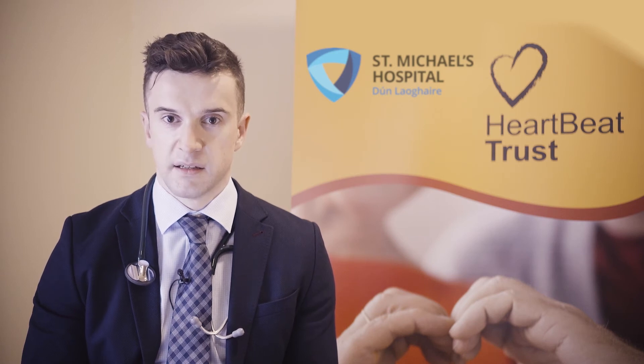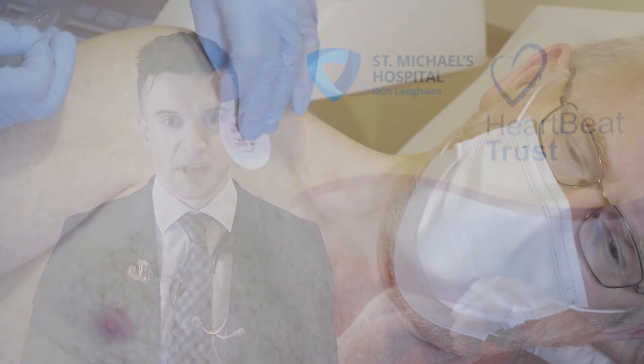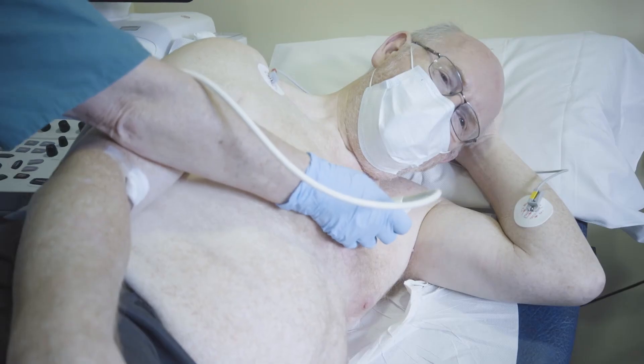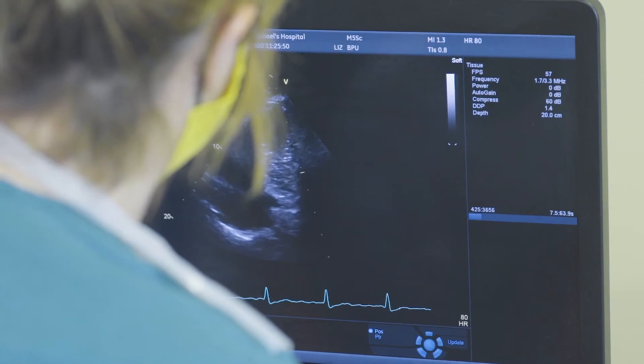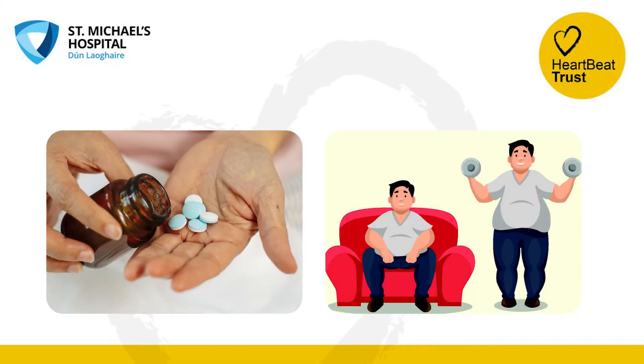By measuring the natriuretic peptide level in your blood on a regular basis, the STOP-HF staff can be alerted to any change in the heart pump function. If we observe a high level of natriuretic peptide, an echocardiogram or heart ultrasound will be performed to see if there is evidence of strain on the heart. If this scan shows signs of strain, changes to your treatment plan may be required, for example, medication or lifestyle changes.